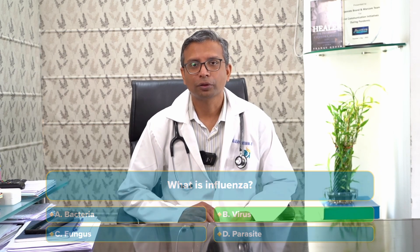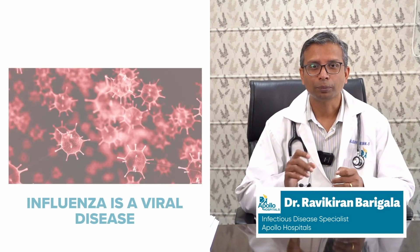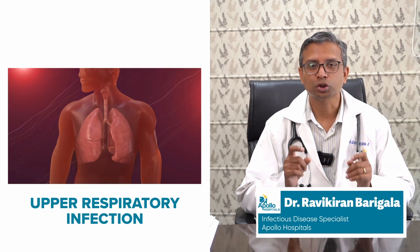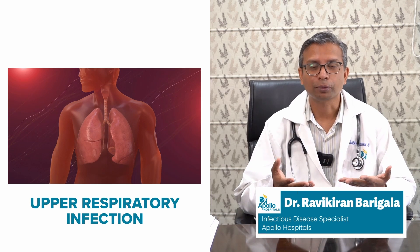Influenza is a virus — it causes infections in human beings. It's a particular type of virus; there are billions of viruses around. This is the one particular type of virus which causes upper respiratory type of symptoms in human beings.